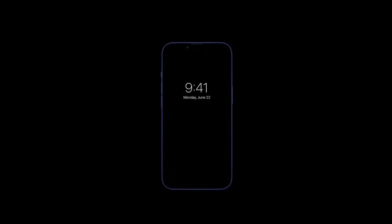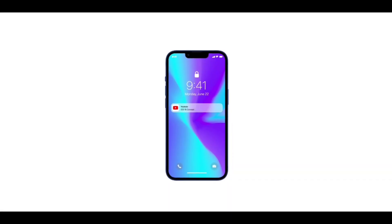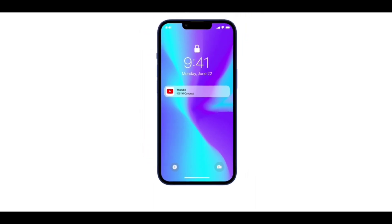As most people will already know, always-on display is something known to be a feature of Samsung Galaxy phones. But this time around there are a lot of rumors that Apple is actually bringing the always-on display to Apple phones as well.